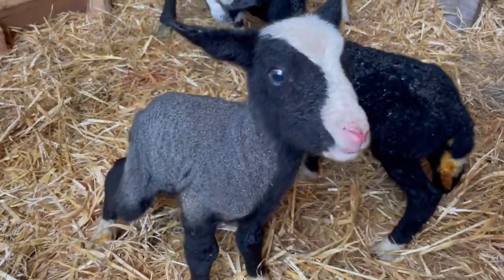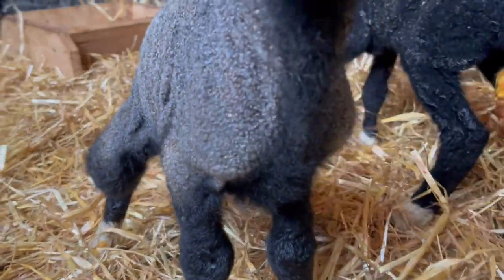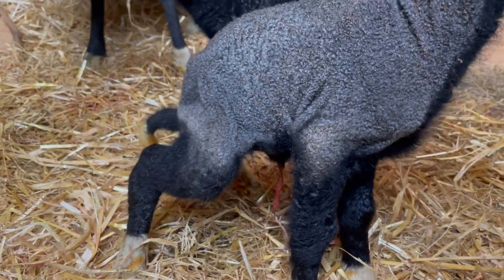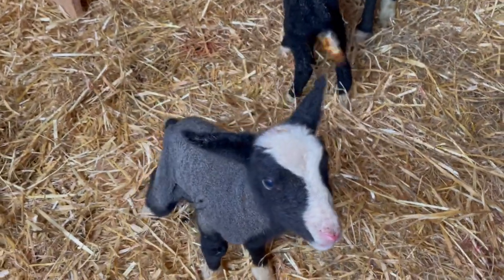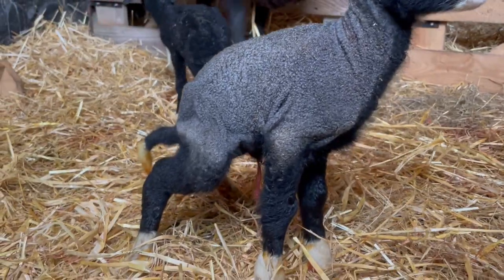We have a very interesting coloring — this is a little yellow lamb who almost has a saddle of gray on her. Her legs are black. She's peeing at the moment, which is why she's in a funny position. It's like she has a blanket on her — look at that.